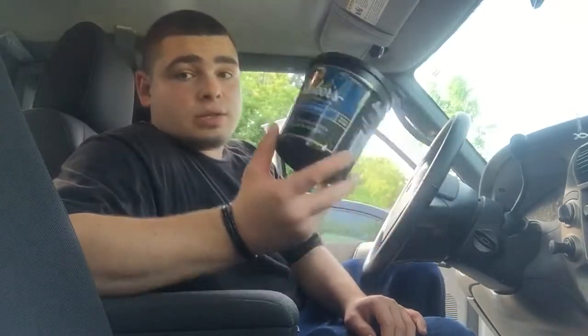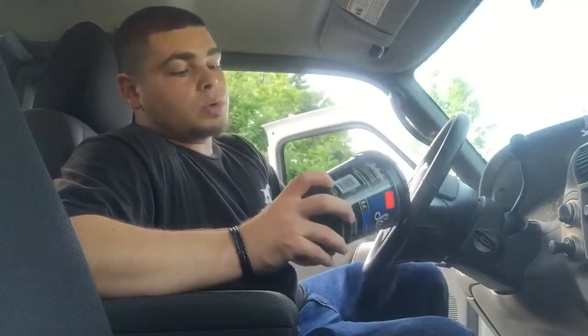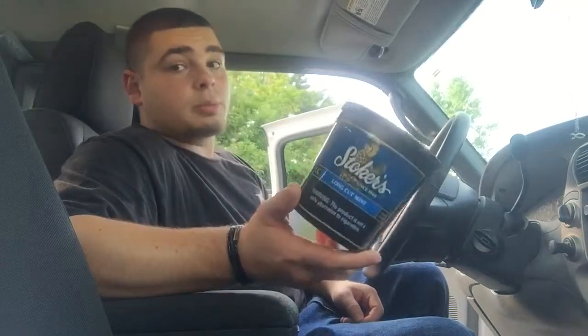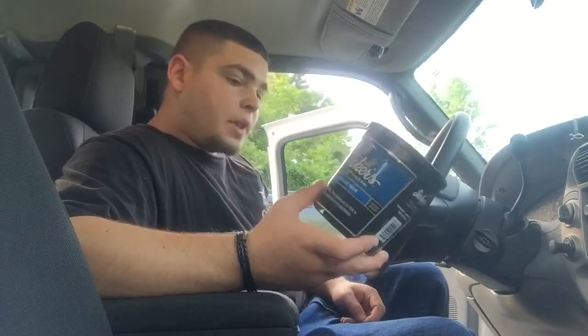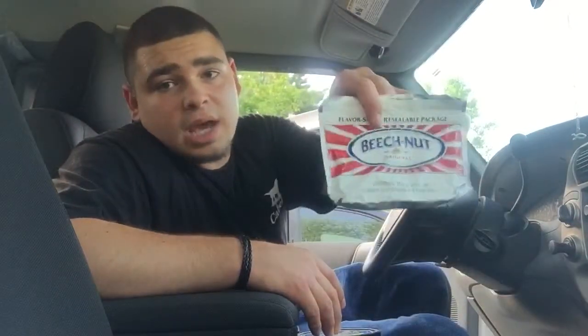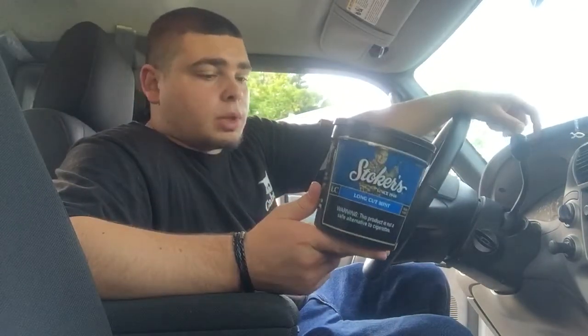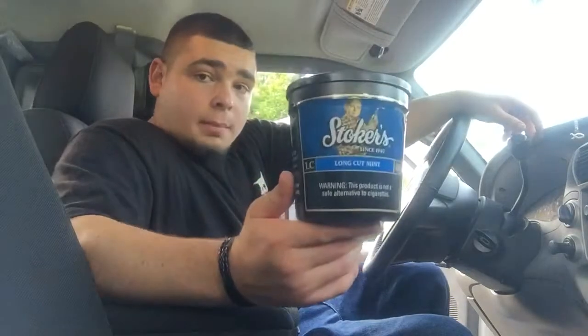Let me tell you guys, Stoker's flavor lasts a long time. To be honest with you guys, I enjoy this stuff quite a bit. My last video was the Copenhagen stuff, and the same day I did the Beech Nut review. I think that's up on YouTube right now, but I'll double check after this video. But long cut mint here, guys.